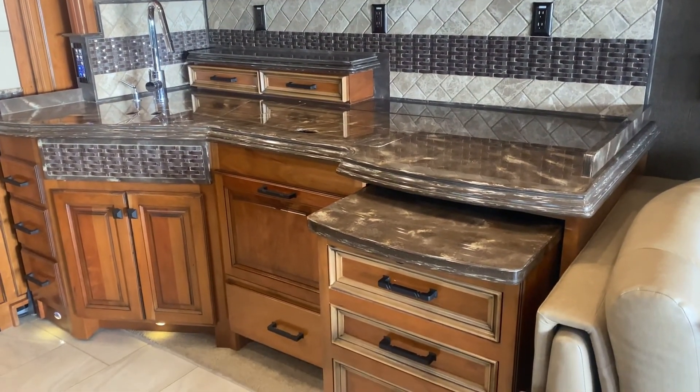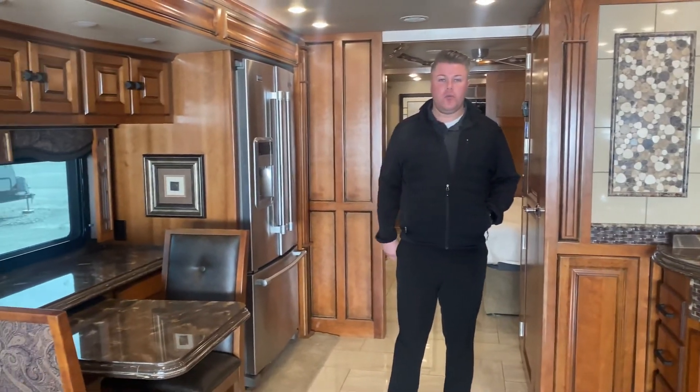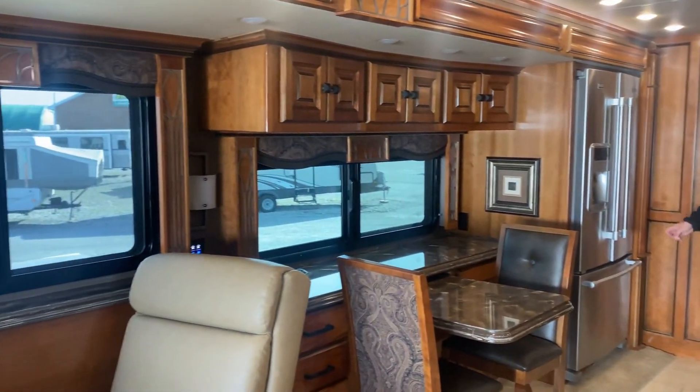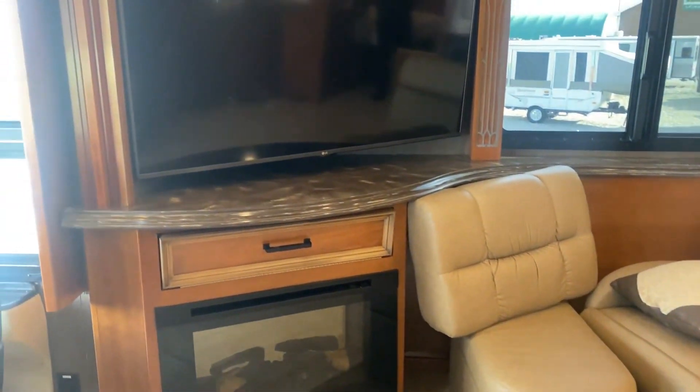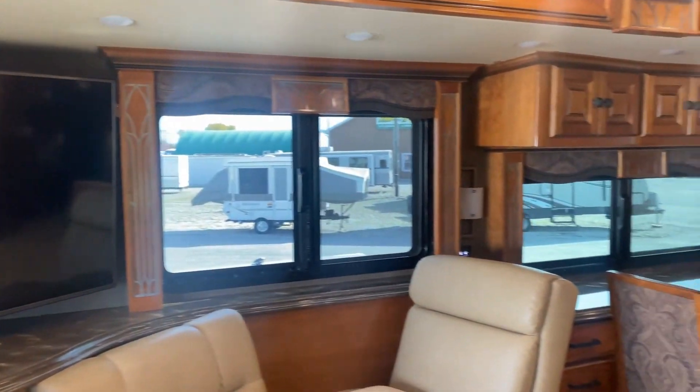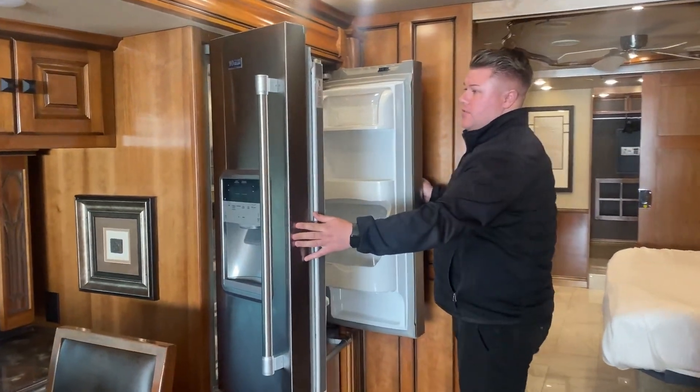Obviously the kitchen appliances — Sharp microwave, LG TVs. This thing comes equipped with the top of the line, the newest of new technology. Big flat screen TVs and a residential sized fridge.